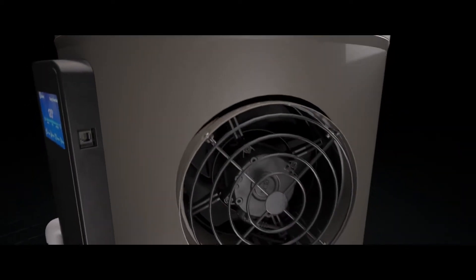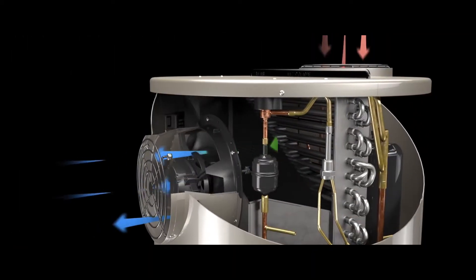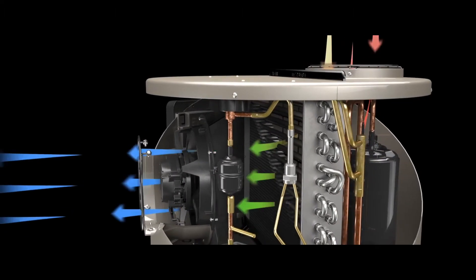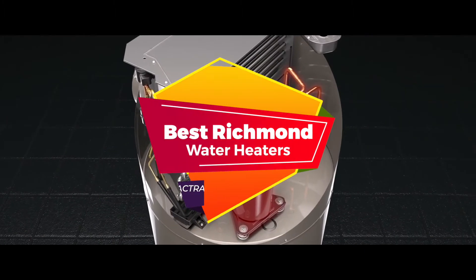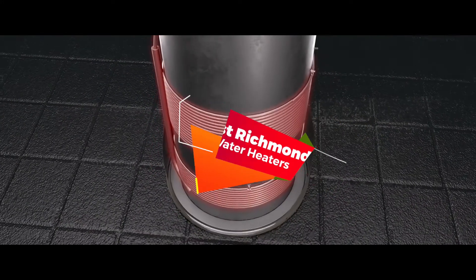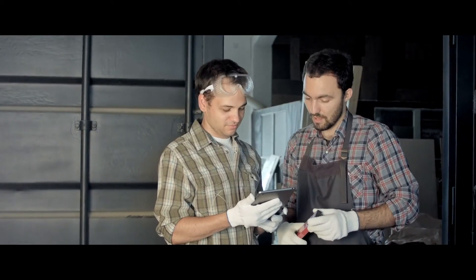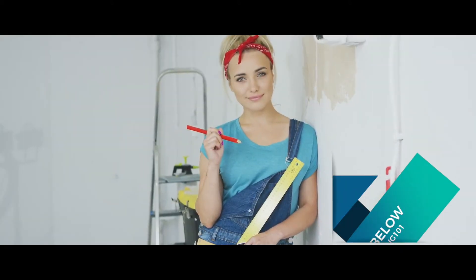If you're looking for a new water heater or want to replace an old one, you're likely to be familiar with the Richmond name. There are a number of options on the market which makes it difficult to choose the best one. In this video, we compiled a list of the top 5 best Richmond water heaters on the market today. Be sure to watch till the end for our best recommendation. If you want more information or updated pricing on the products mentioned here, check out the links in the description below.